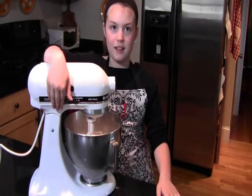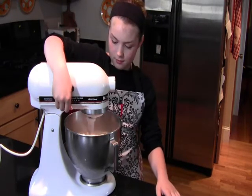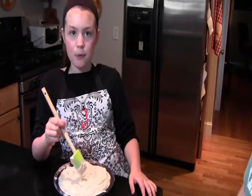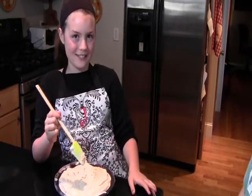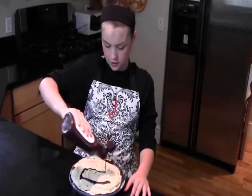Let the ice cream soften a bit, then mix it in the mixer until it's smooth. Pour it in the pie shell, put it in the freezer, and let it get nice and frozen. Pour chocolate sauce on top, put it back in the freezer, and then you're done.